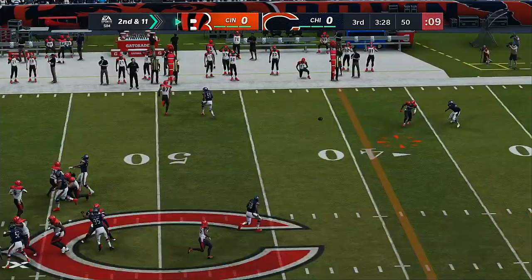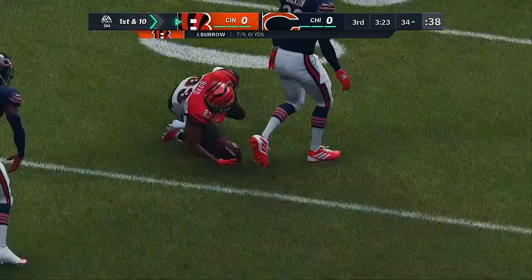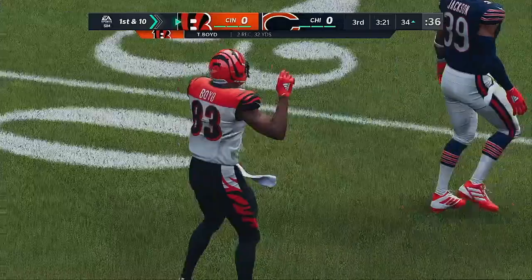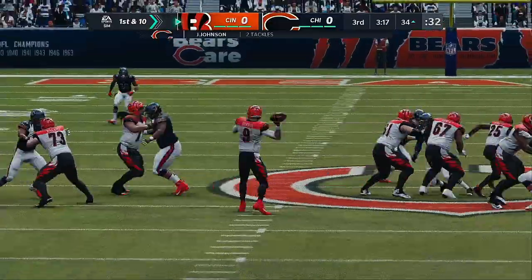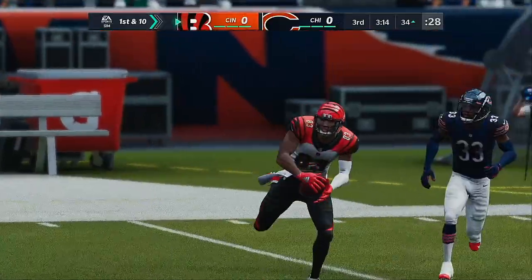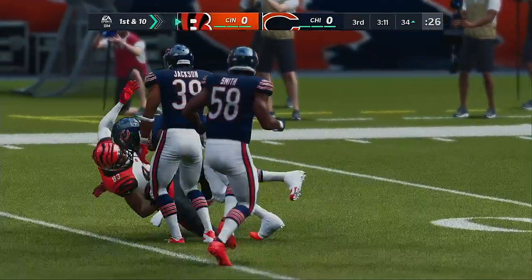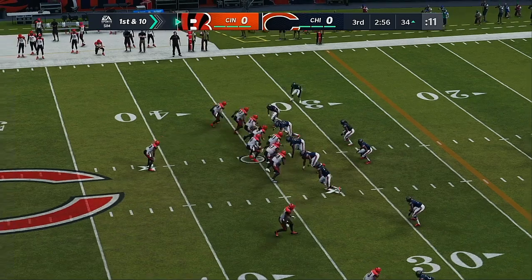From midfield now, Burrow. Throw left side complete — it's Boyd. And he gets this inside the 35-yard line. 16 yards, a first down. He got downfield, broke down the defender, made him think he was going to run a different route — probably thought he was going to take it upfield — and then he curls back inside for the completion.